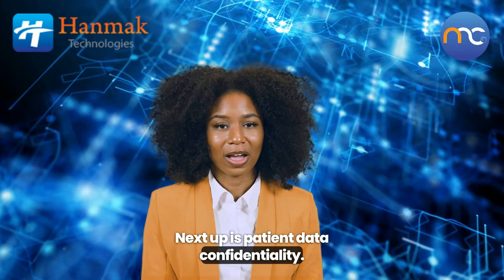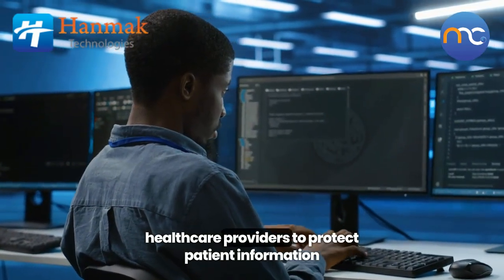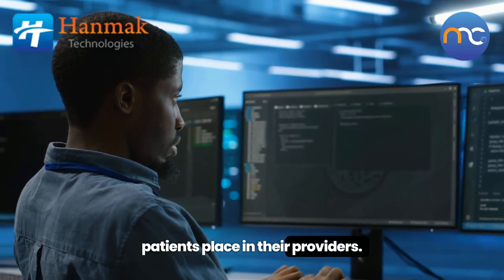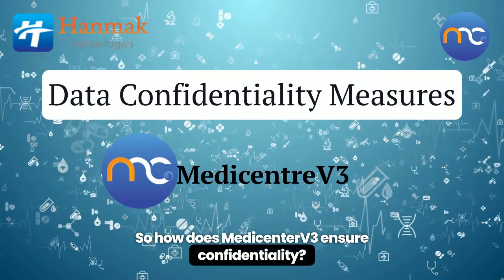Next up is patient data confidentiality. This refers to the obligation of healthcare providers to protect patient information from unauthorized disclosure, reflecting the trust patients place in their providers. So, how does MediCenter V3 ensure confidentiality?